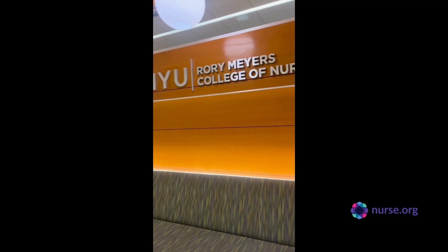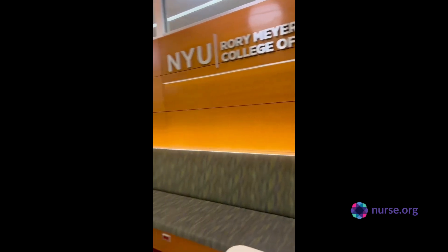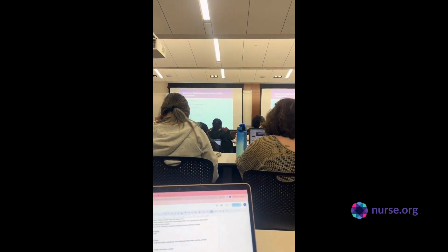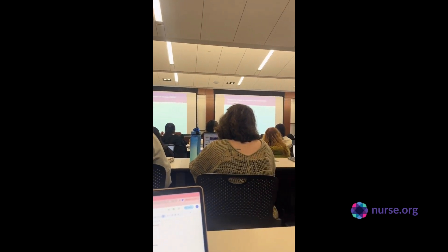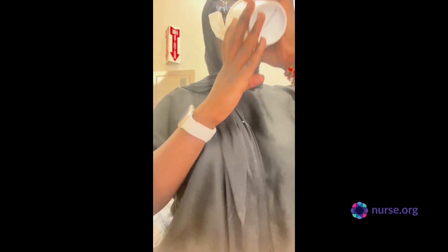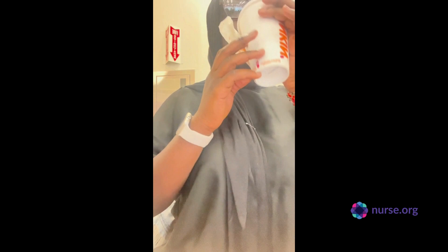I started off by taking the train to campus. I made a quick stop at Dunkin' — look at the beautiful lounge with our very own logo. Here we are at my first class of the day: adult and older nursing, which teaches us the basics of adult assessment. I got hot coffee thinking it would keep me up, and boy was I wrong.